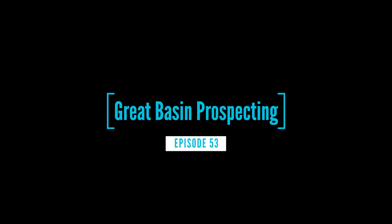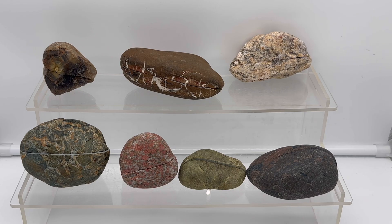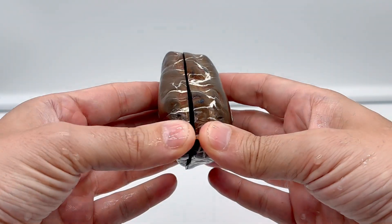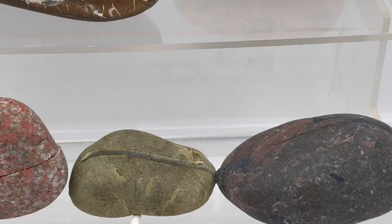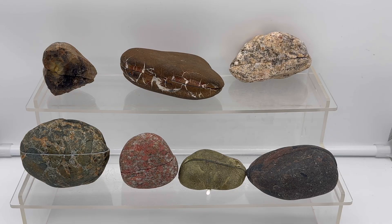Hey there, thanks for tuning in to your one-stop shop for non-stop rocks — Great Basin Prospecting here. We've got a special episode today of Great Basin meets the Great Lakes. Six of our seven rocks today are coming from Lake Michigan, courtesy of a subscriber — big thank you there. And the seventh rock is from the great state of Nevada. We've got some really cool ones, so make sure you stick around until the end. Please subscribe if you're not currently a subscriber, and welcome back and thank you to all the current subscribers. Let's go ahead and get started.